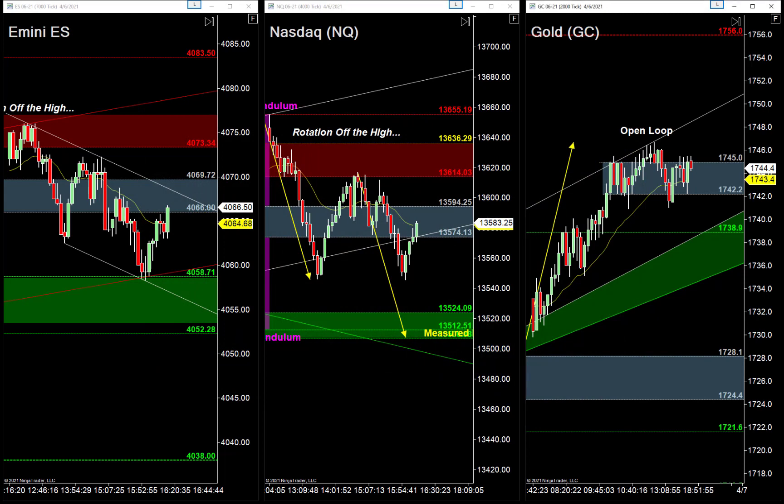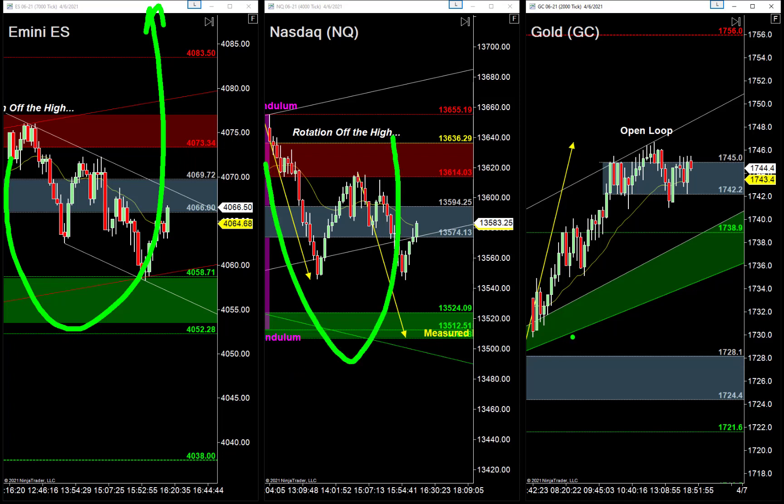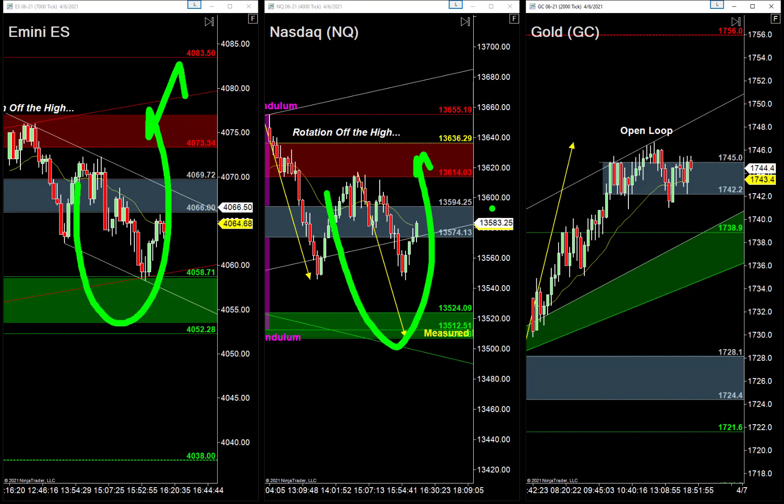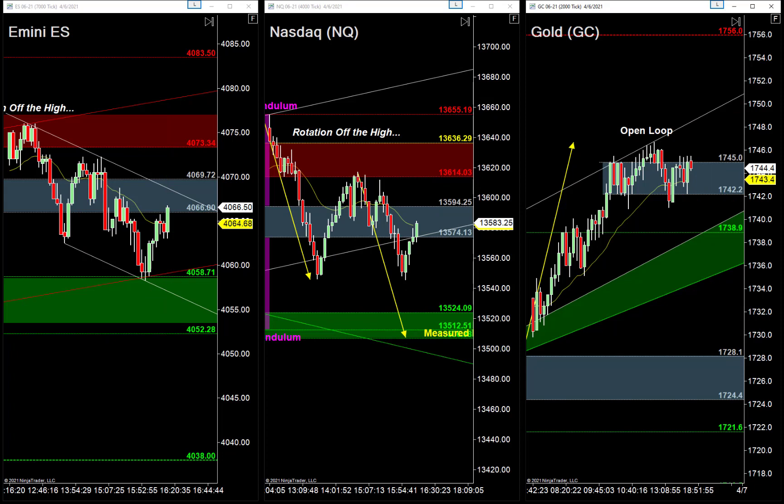Where do we go from here? The buyers got everything they wanted today — they bought the dip, bought it back up, pretty much exactly what we talked about in last night's newsletter. But here's the problem: they were unable to get through some of these overhead areas of resistance. The buyers have control, but they're not too keen on buying high. So do we sell this, or do we buy it?